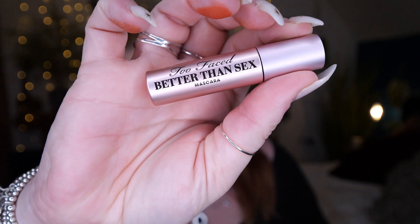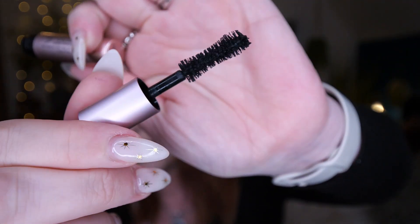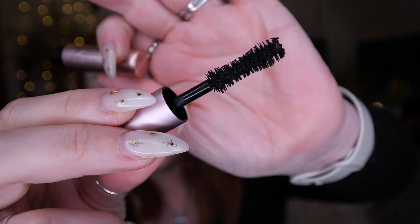Then we've got a little mini Too Faced Better Than Sex mascara. If you've never tried this before, it's definitely worth trying. I really like it. My eyelashes are non-existent, but they lift and lengthen and I really do like it. Not so great for my bottom lashes because they are really non-existent, so I tend to make a bit of a mess when I use this.